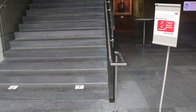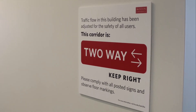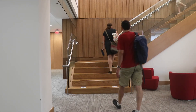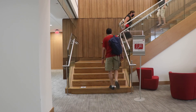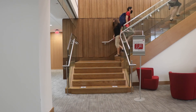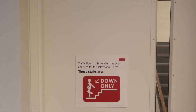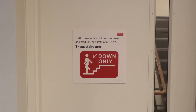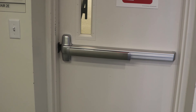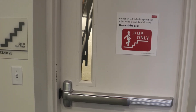Certain spaces and corridors will be designated as one-way or two-way. If a corridor is designated as a two-way traffic area, please keep to the right. In the Law Tower, the north-facing stairs in the tower will be a down-only stairwell — this is the set of stairs closest to the Charles River. The south-facing stairs in the tower will be an up-only stairwell.